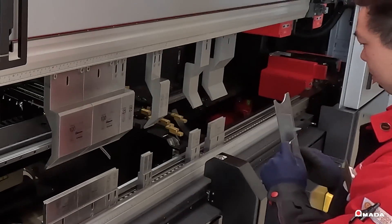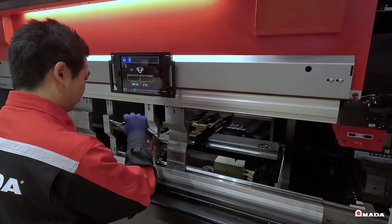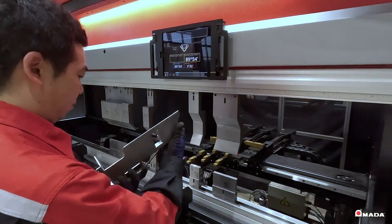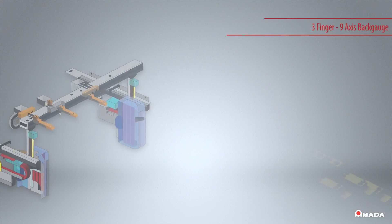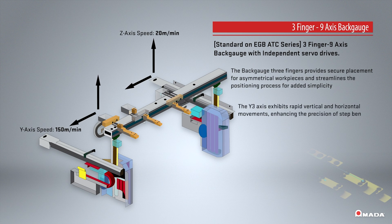A three-finger back gauge ensures stable positioning of asymmetrical workpieces and simplified positioning. The Y3 axis moves vertically and horizontally at high speeds to improve step bending.